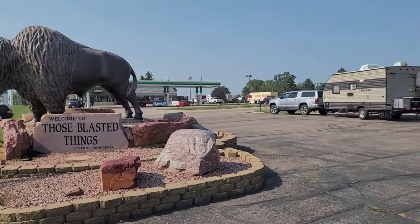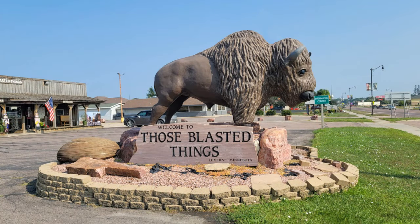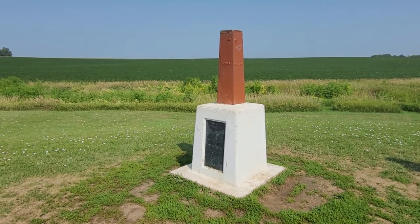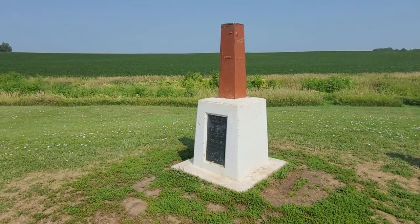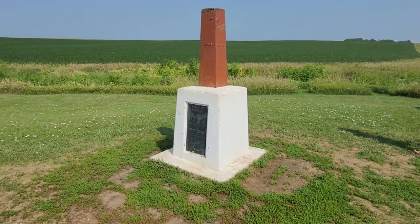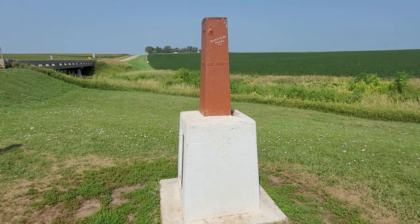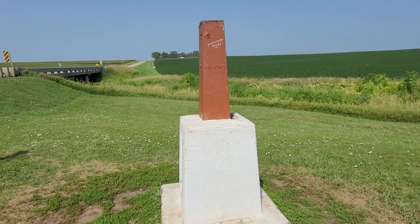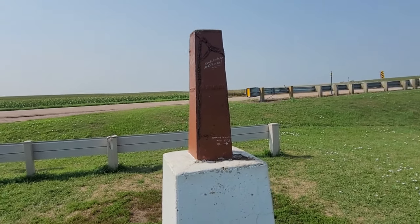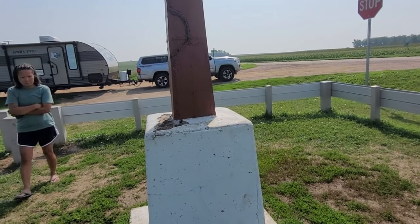We're headed to the tri-state corner of Iowa, Minnesota, and South Dakota. I like these tri-state markers when they take the time and build a monument to it. This is the tri-state marker of Iowa, Minnesota, and South Dakota. I'm standing in Iowa right now — Minnesota would be over here.